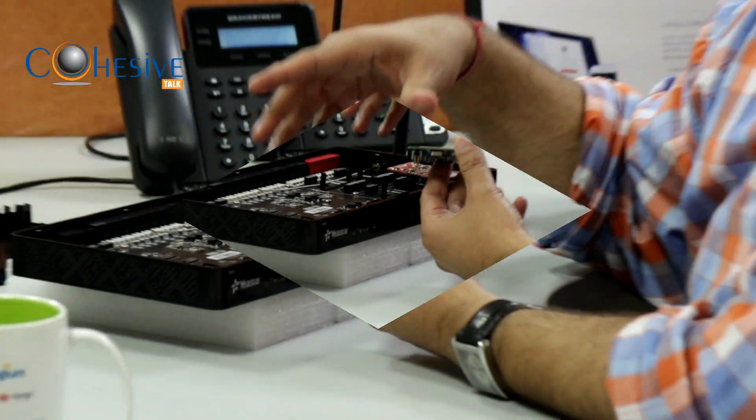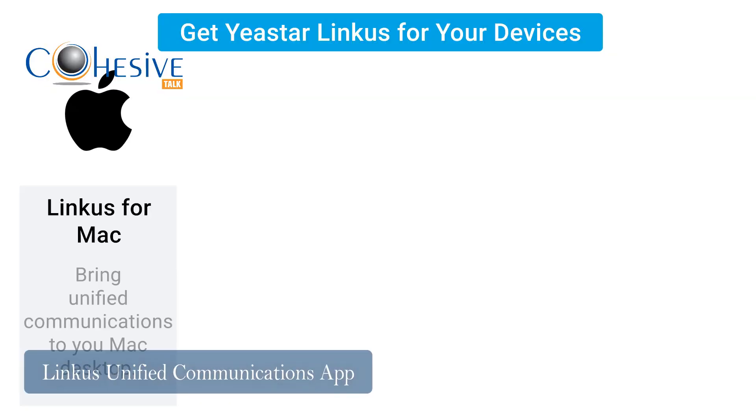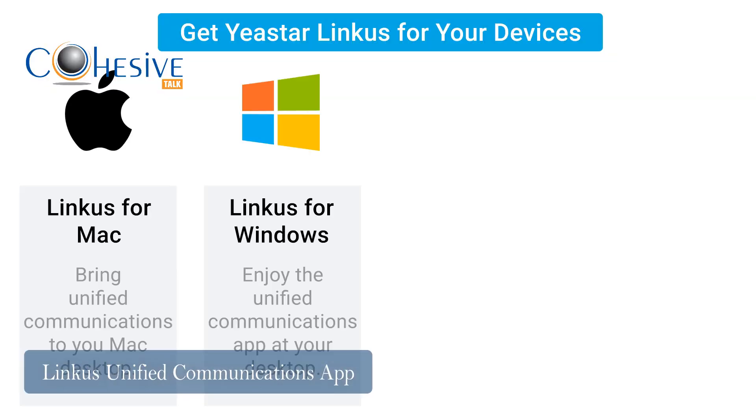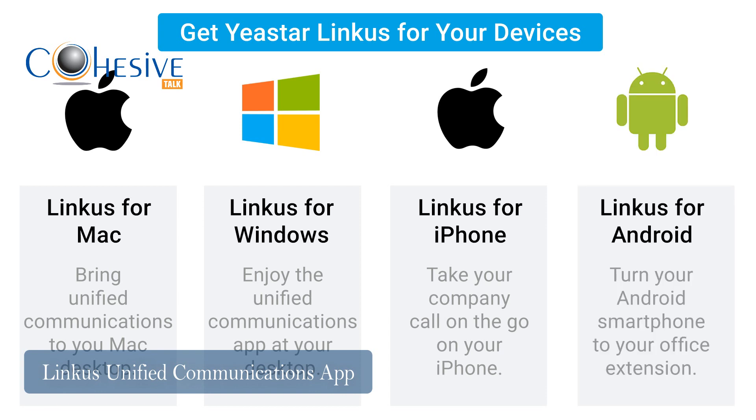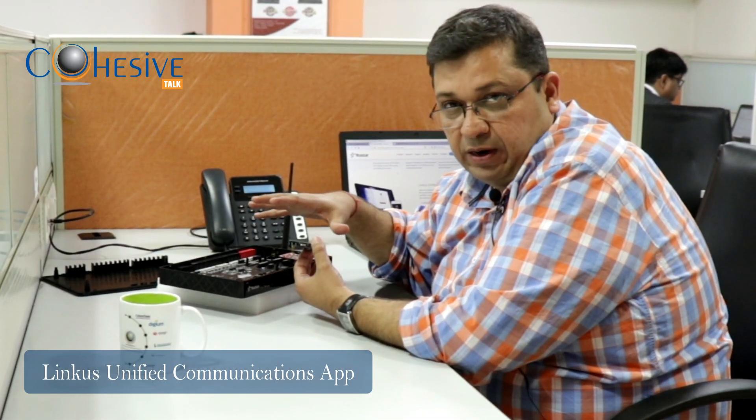The beauty of Yeastar is also that it has an app — a client called Linker — which works on Mac, Windows, iOS, and Android. It is not only a soft phone but a full CTI client which has presence, IM, and a full chat engine, all on that specific app.